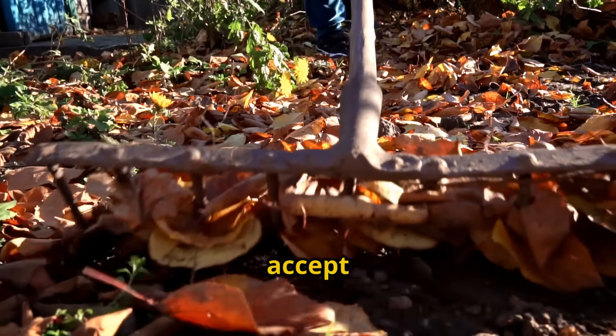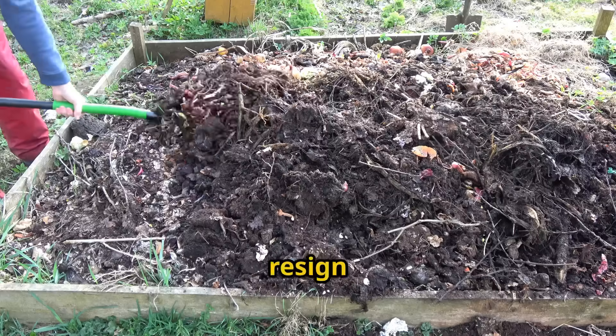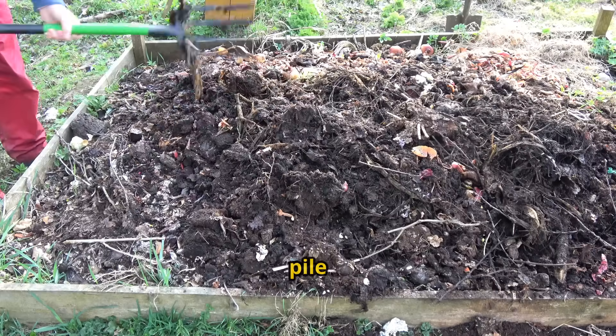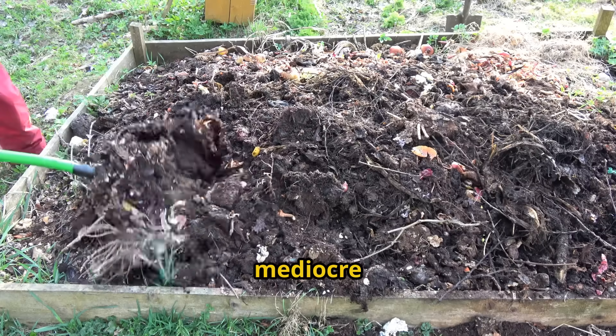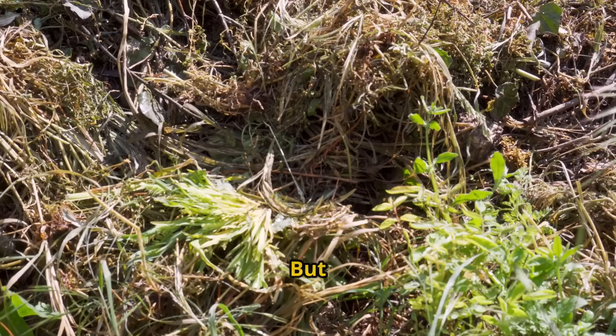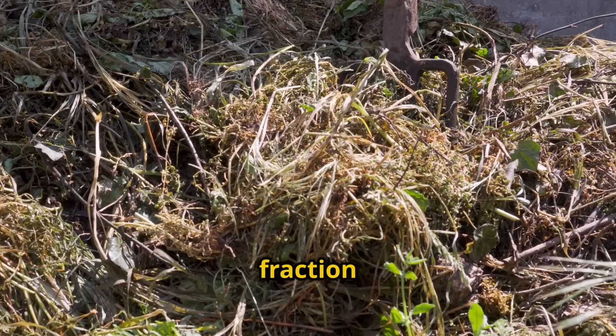Most gardeners accept that composting takes months, sometimes years. They resign themselves to waiting, hoping their pile gets hot enough, turning it constantly, and still ending up with mediocre results. But what if you could bypass all that waiting and create premium compost in a fraction of the time?